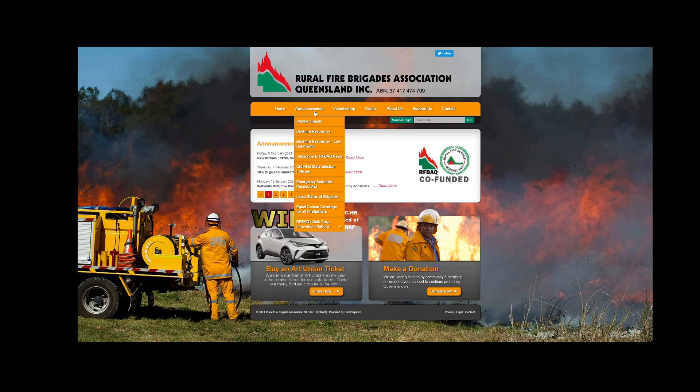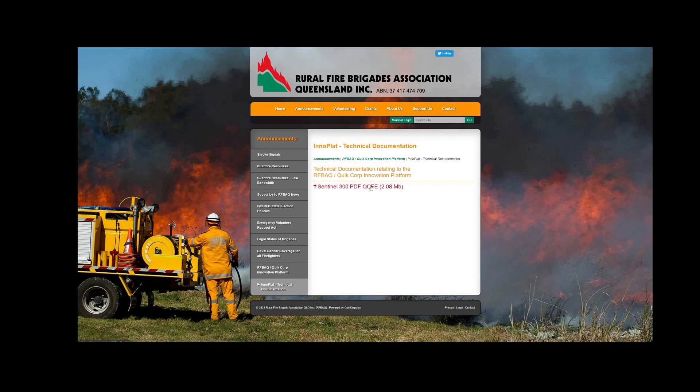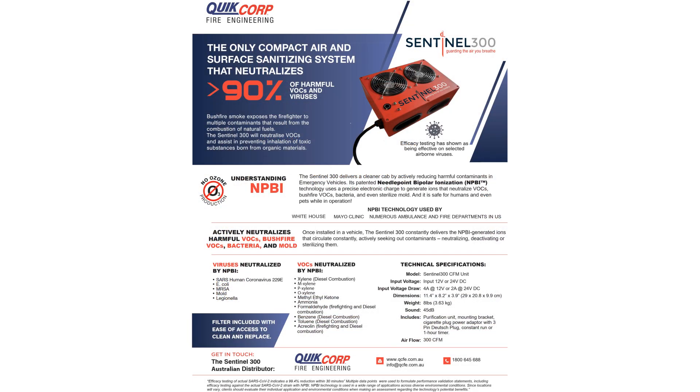At the end of this video there is a link to our website where you can go and have a bit more of a read about the innovation platform, as well as download some technical documentation on the Sentinel 300.